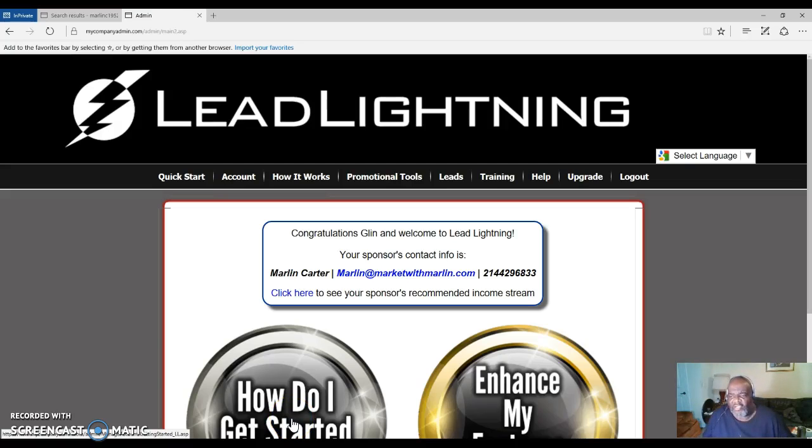Hello everyone, this is Marlon Carter out of Dallas, Texas. And yes, here I am again with Lead Lightning. I do not ever get tired of promoting this system because I want to convey to people that are marketing online that this system does work. It works and it only costs $7 to purchase Lead Lightning — a $7 one-time fee.